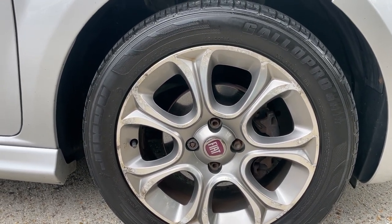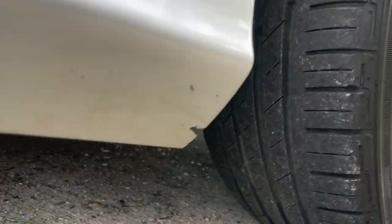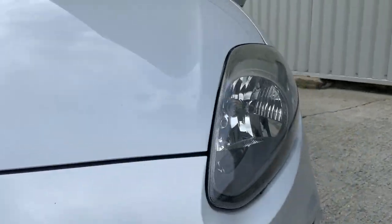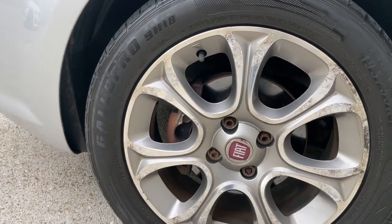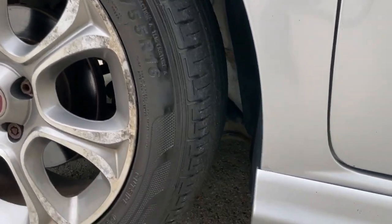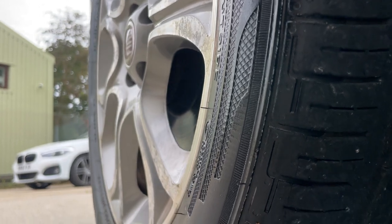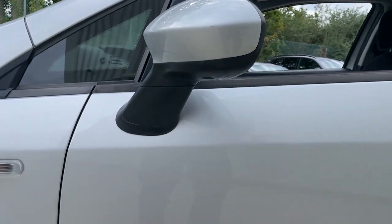This wheel is slightly better than the others but still has some signs of wear. Tire tread is good. Overall, walking around, it's a really tidy car.